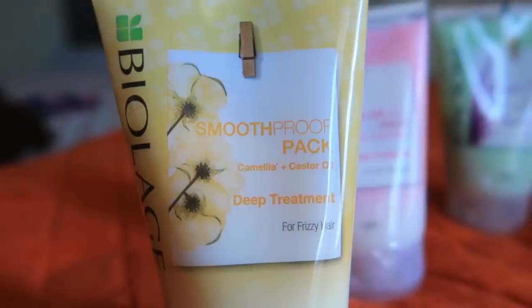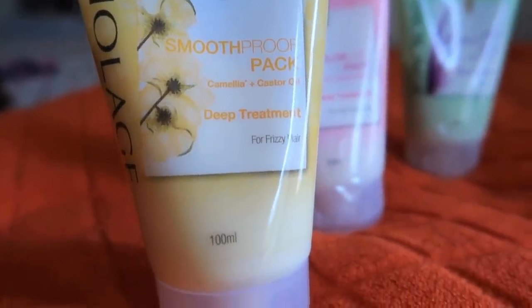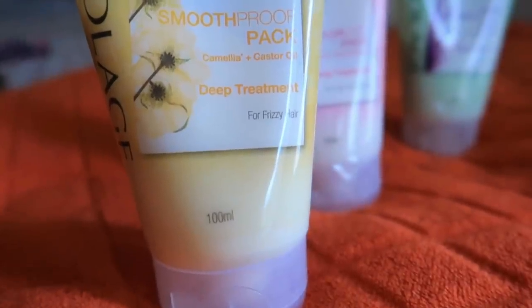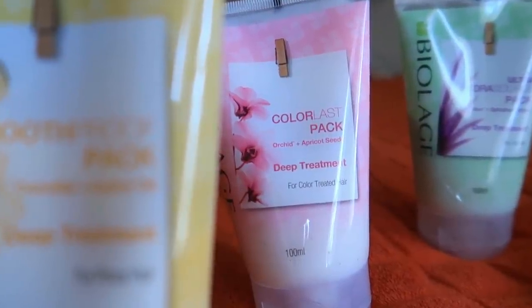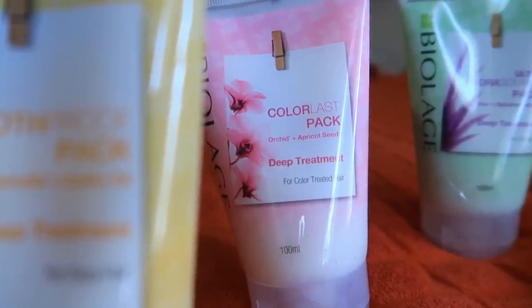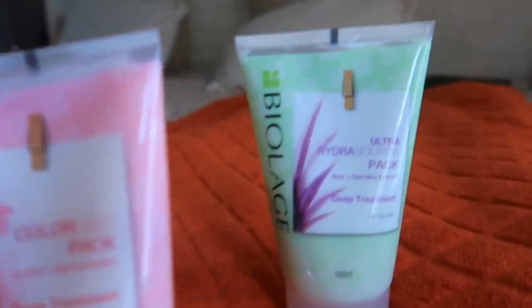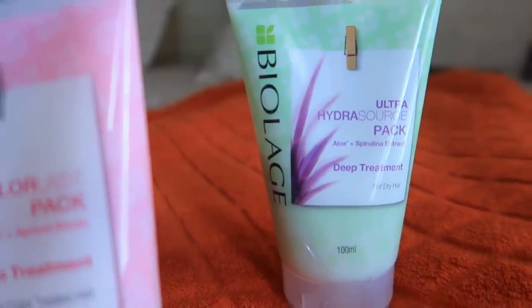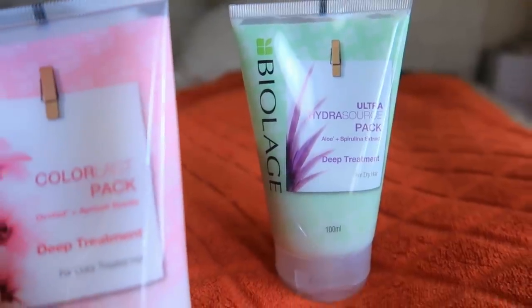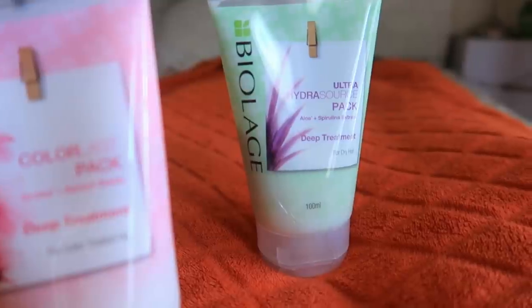Now let's talk about the ingredients. The Smooth Proof Pack contains camellia and castor oil, which are strengthening, conditioning, and smooth frizzy hair. The Color Last Pack contains orchid, which adds vibrancy and retains moisture in color-treated hair, and apricot seed that provides vitamins K and E to help strengthen hair follicles. The Hydra Source Pack has the goodness of aloe for high moisture content, and spirulina which strengthens the hair.